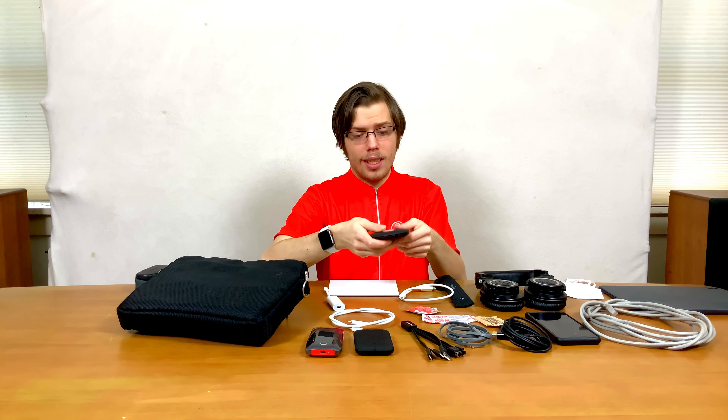And of course I have my AirPod Pros as well. I'll have all the affiliate links in the description, so check down there for any of these things.